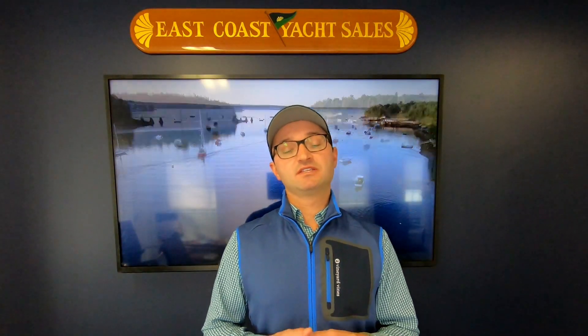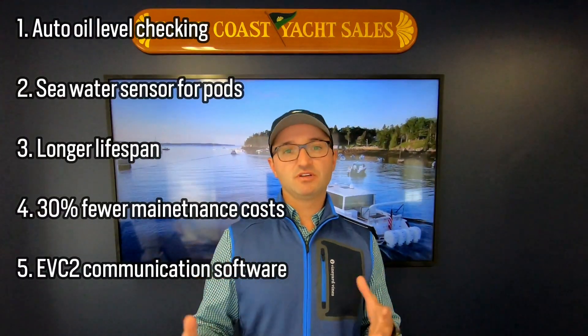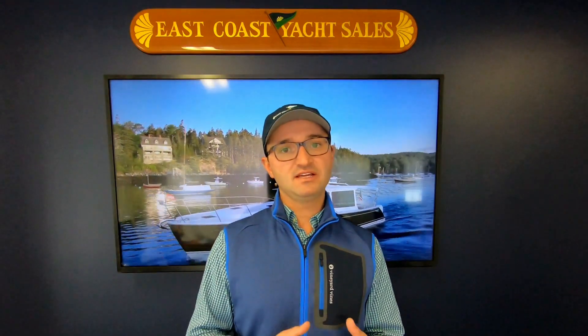The fifth thing Volvo has done is create their EVC2 — a communication software between the pods, engines, and the display. While this isn't very exciting as an end user, it does future-proof your boat. As Volvo develops more technology or software for these pods, it will be introduced through EVC2, and you'll likely be able to upload new software — a nice benefit if you're thinking about purchasing a new boat.